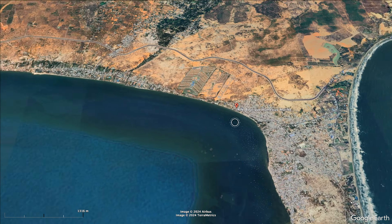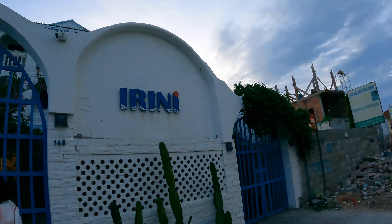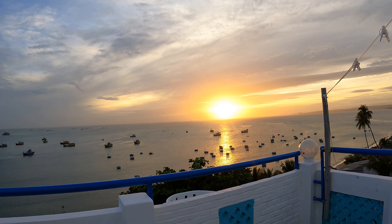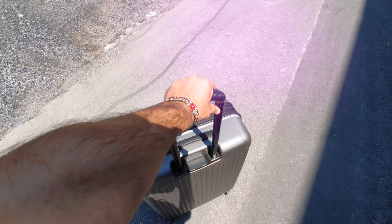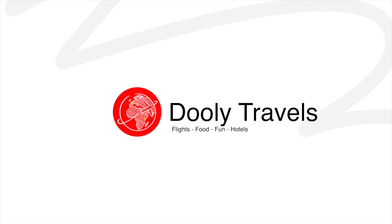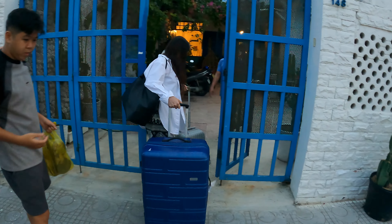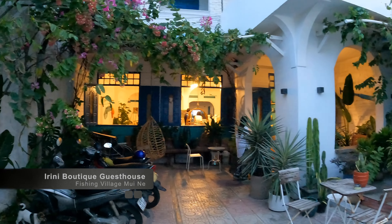Today we're in Mui Ne, Vietnam, staying at the Irini Guest House — very different from my usual reviews, but this place definitely deserves one. At just 23 dollars a night, let's see if you would stay here too. We were in Mui Ne for an extended weekend with Yang's family, looking for a cheap place to stay, and found this little gem on Booking.com.